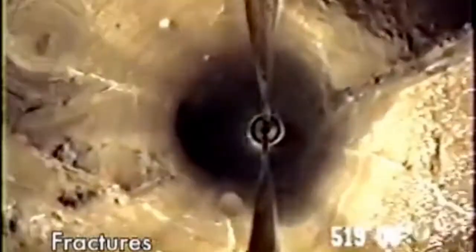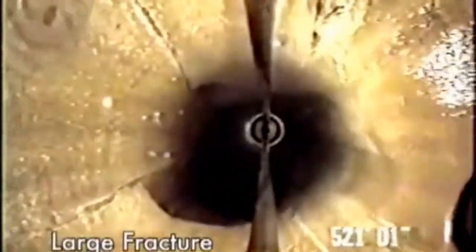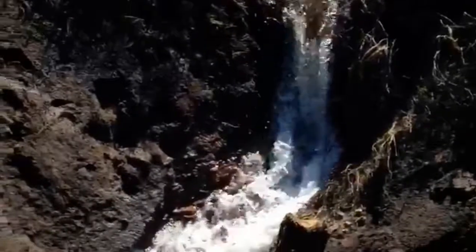Groundwater is the primary source of water for Flagstaff, making up approximately 60 to 70 percent. It is pumped using groundwater wells from the Coconino Aquifer. The city operates 27 wells in four different well fields that can produce anywhere from 200 to a thousand gallons per minute.